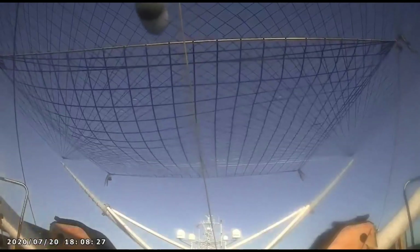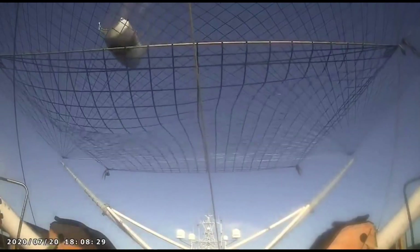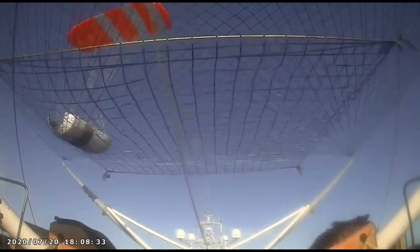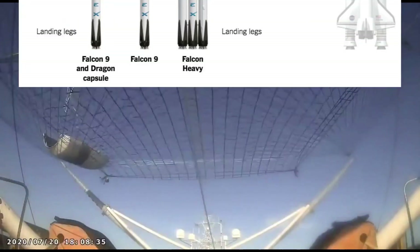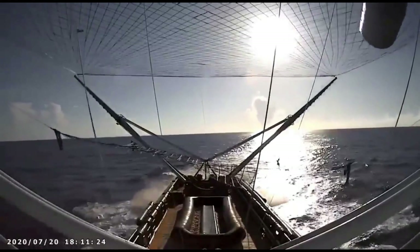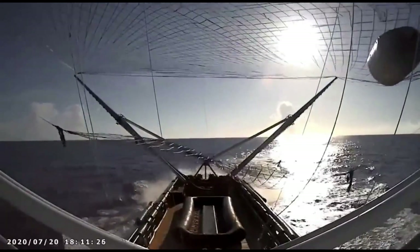Before jumping to understand how SpaceX caught the Falcon 9 fairing multiple times, let's get to know what a fairing really is in the first place. A fairing is essentially a nosecone used to protect spacecraft or any payload against dynamic pressure and aerodynamic heating during the launch through an atmosphere.